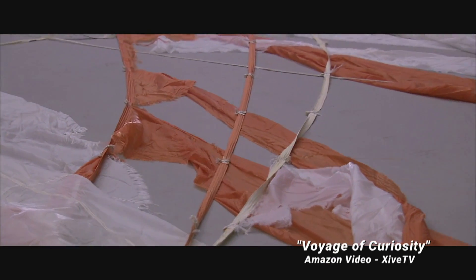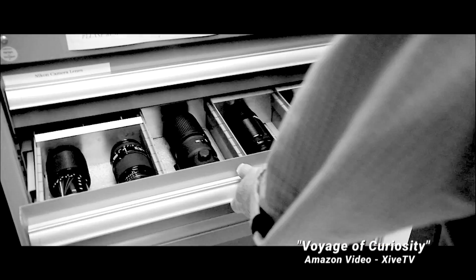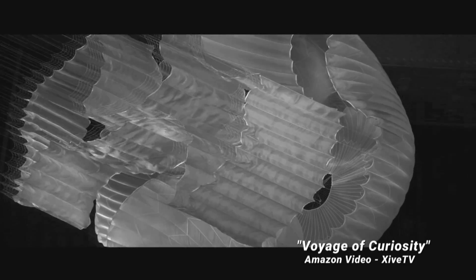Test data would only have meaning if the team could see the failure modes. So these became the best photographed parachute inflations in history.